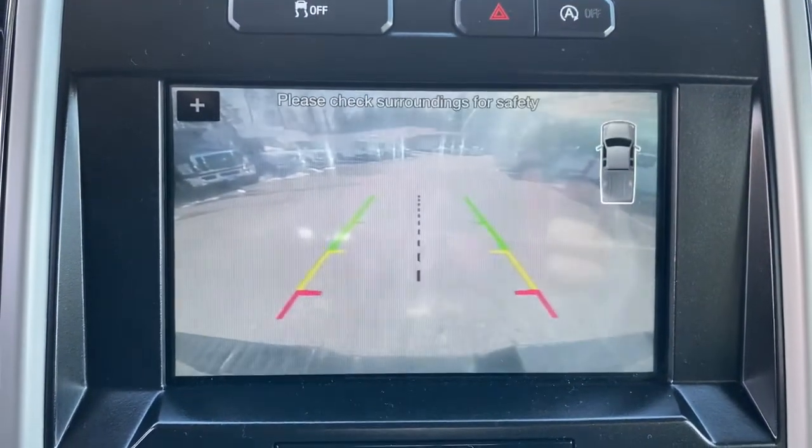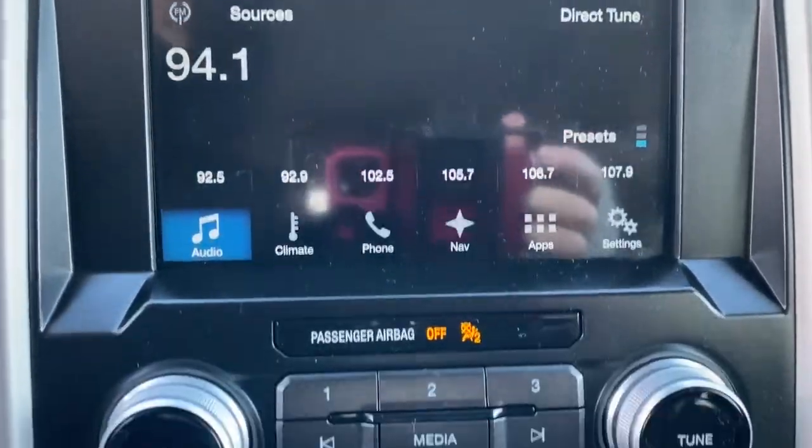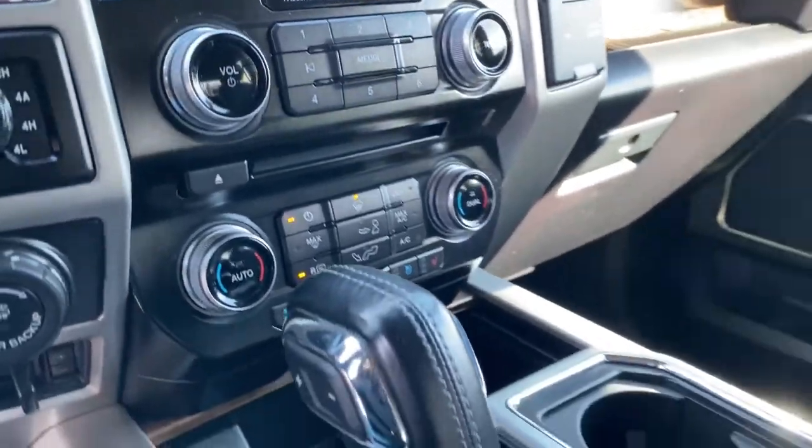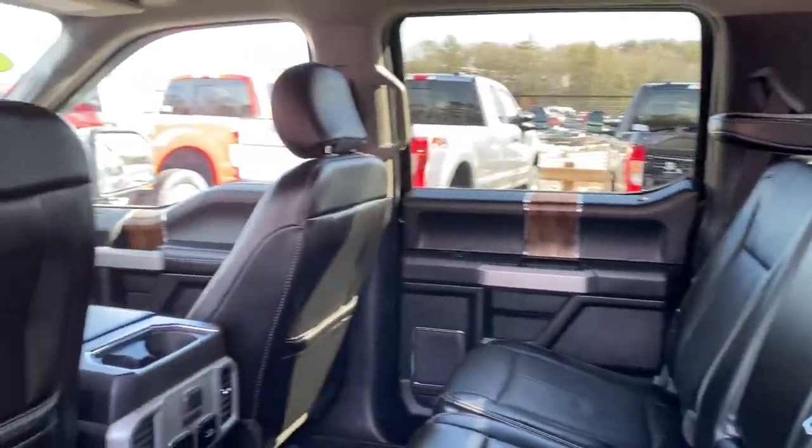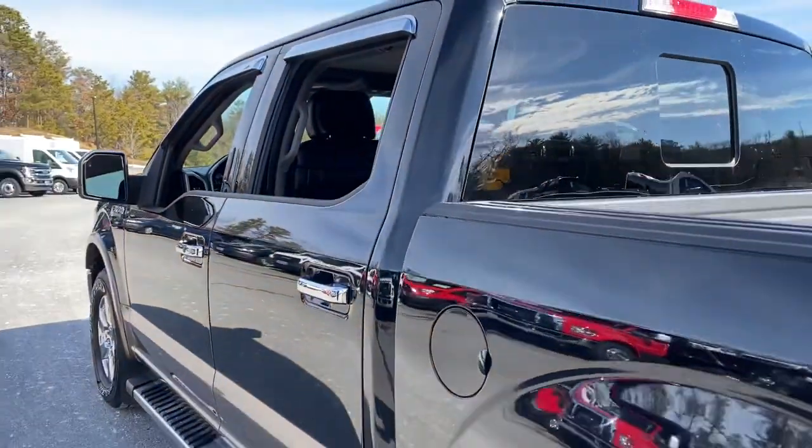Panoramic Roof, Keyless Entry, Heated Driver Seat, Cooled Driver Seat, iPod and MP3 Input, Heated Mirrors, Fog Lamps, Power Passenger Seat, Remote Engine Start, Satellite Radio.